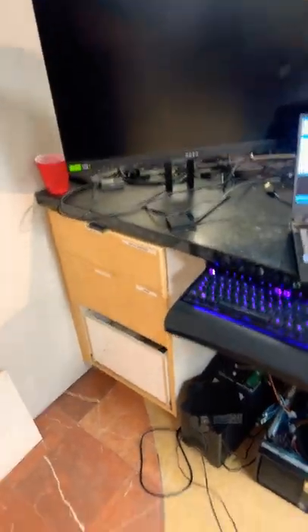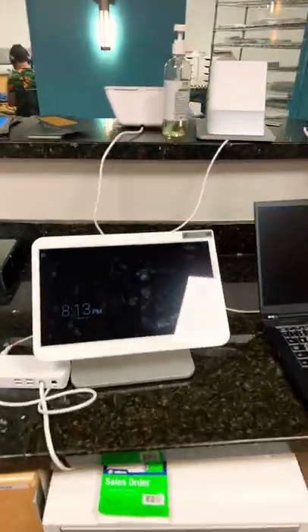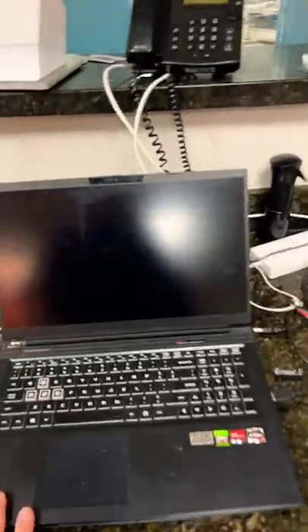And this here is my web server. This is our current POS system — it's Clover. I'm going to switch to Repair Desk here shortly.